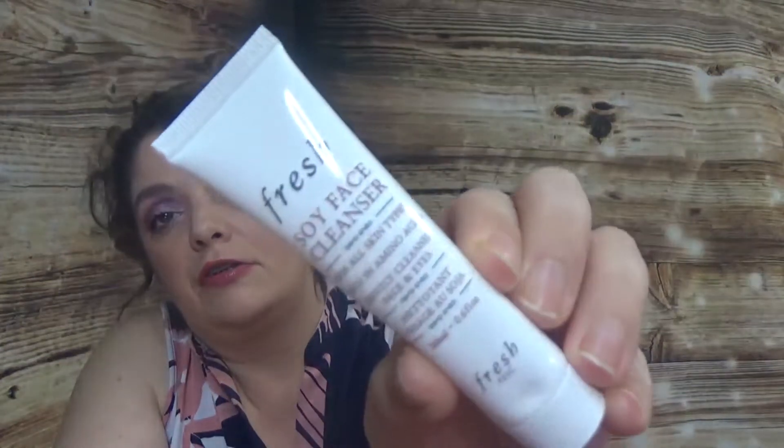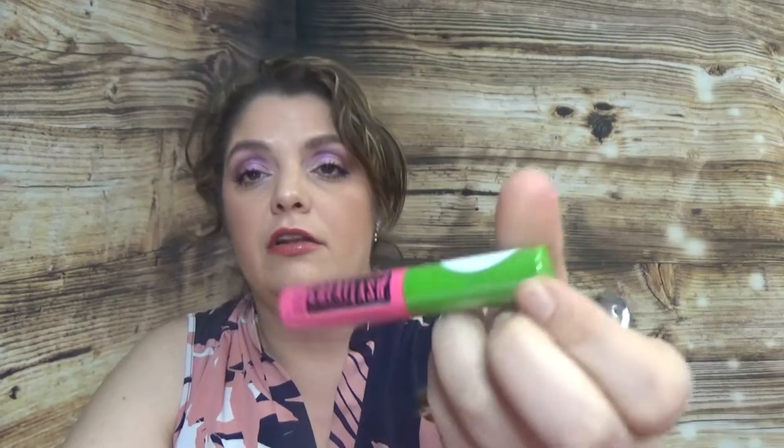Then we have Fresh Soy Cleanser. We have Clinique High Impact Mascara. We have Urban Decay Hi-Fi Shine. We have also the Bite Beauty Agave Lip Balm and Lip Scrub. We have a Tarte Mascara and Maybelline Great Lash Mascara.